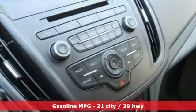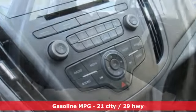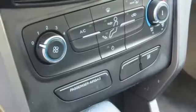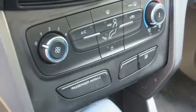A great vehicle is comprised of great features like these: streaming audio, wireless phone connectivity, manual tilting steering column, and four 12-volt power outlets.